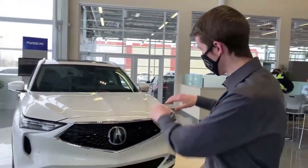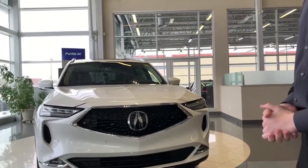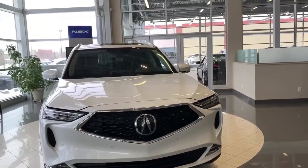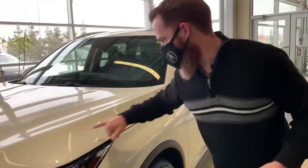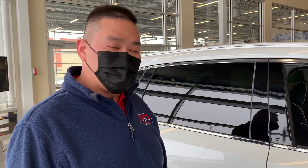They really sharpened up the body lines, sculpted the hood a little bit more, squared up the hood and the body a lot, so it gives it a much more imposing stance. Lines through the hood, through the door panels — very aggressive points on that. It's amazing.